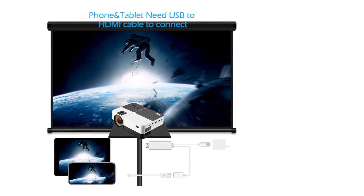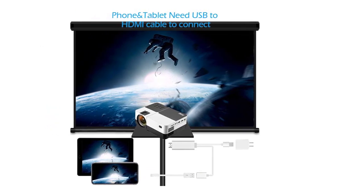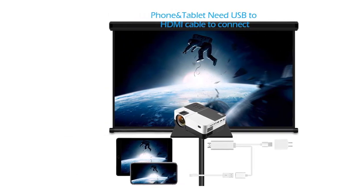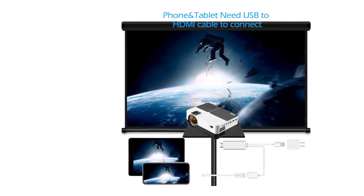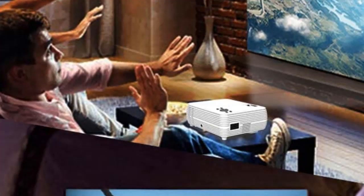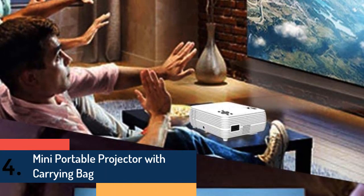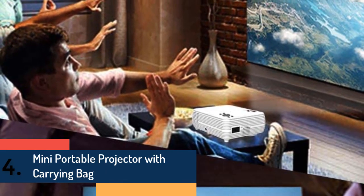With plus or minus 15 degrees vertical keystone adjustment, you can enjoy films, games, and music videos on a 30 to 176 inch big screen. Item number four is the Mini Portable Projector with carrying bag, supporting full HD and 3D videos and images.